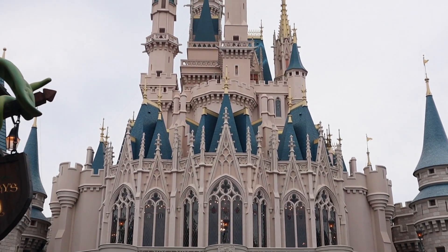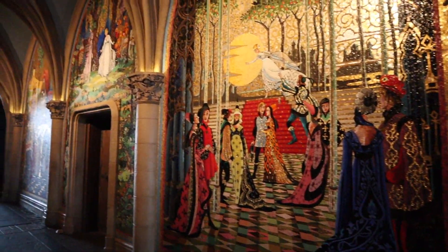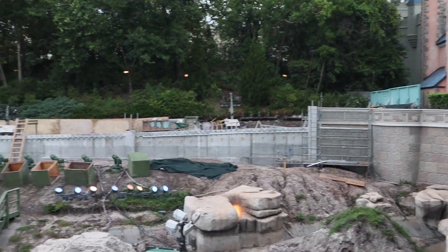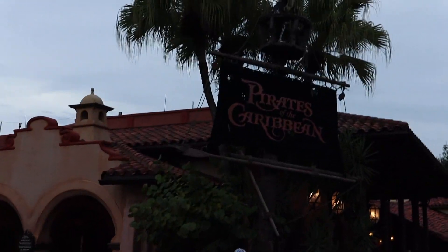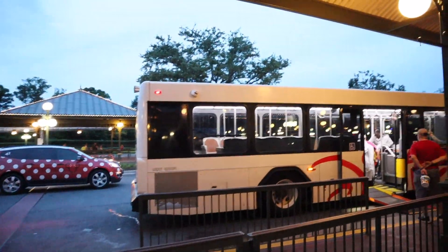We still have two fast passes left since our previous one for Buzz Lightyear got canceled. There's some construction happening here underneath the castle — I think they drained this area because they're widening the pathway, which will be nice. Got my bag of Wishables — unboxing video coming soon, Splash Mountain one in there. Heading back to Coronado Springs now — oh, the bus is here, that's clutch.